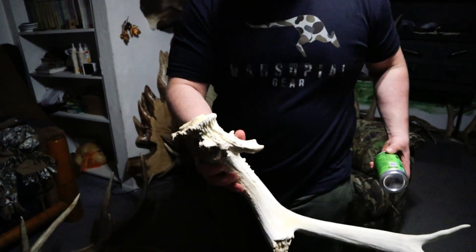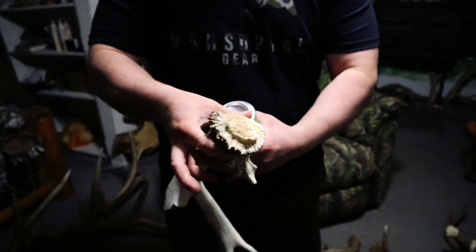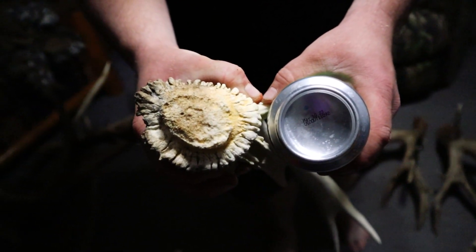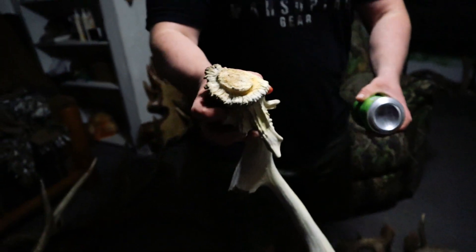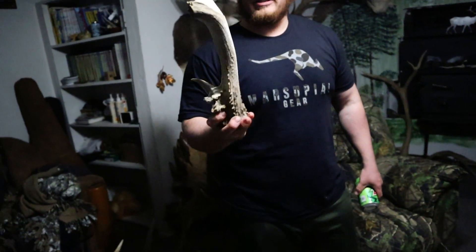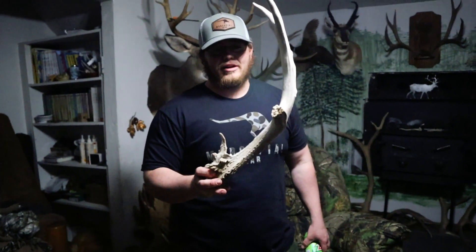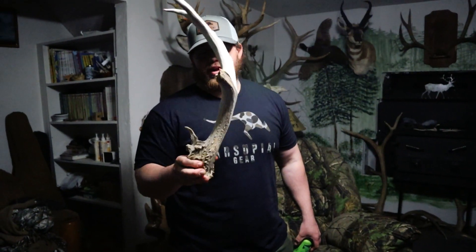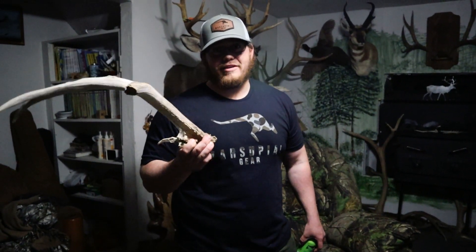And I picked up this shed a while ago — really heavy, big old burr, bigger than the pop cam. If it wasn't broke it would have been cool — we actually seen this deer still packing when I picked this up. So hopefully someday his set's still laying out there and we can go find him again.